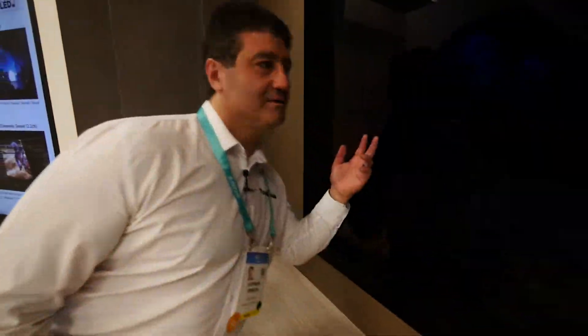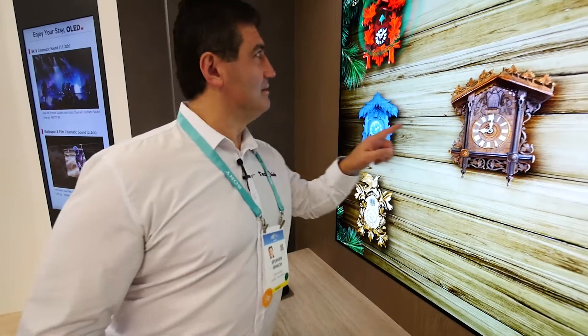I put my hand close to the screen, even put my ear close to the screen, and I could feel the vibrations and hear the sound coming directly from it — enhancing both the visual and audio aspects of the experience.